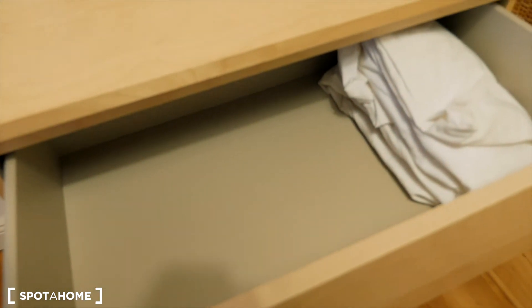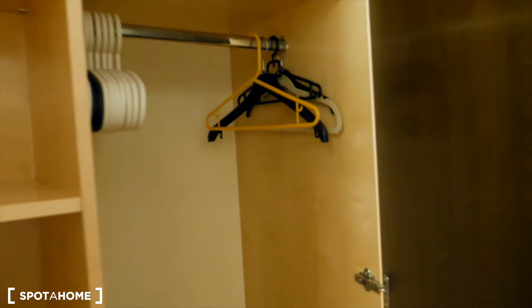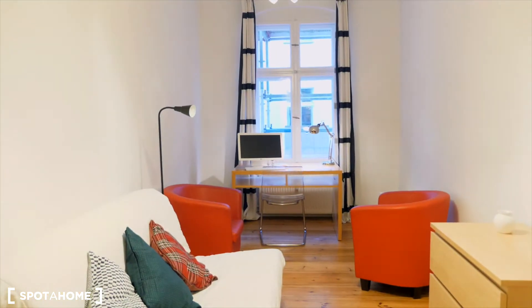So I'll open the cupboard for you as well. And here we have a wardrobe closet so you can see there is plenty of space. And that's our bedroom two.